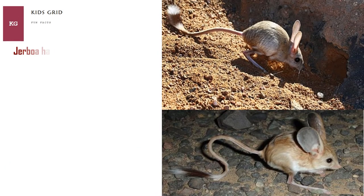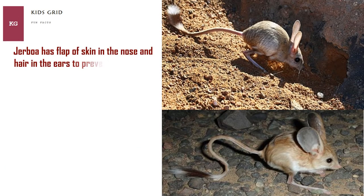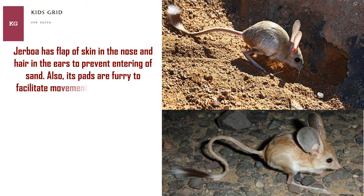Jerboa has a flap of skin in the nose and hair in the ears to prevent entering of sand. Also, its pads are furry to facilitate movement across the sand.